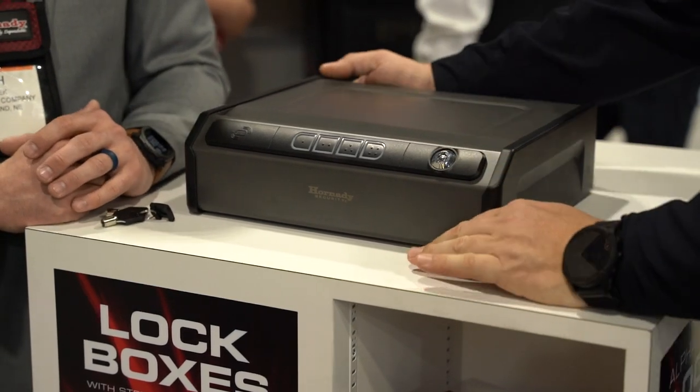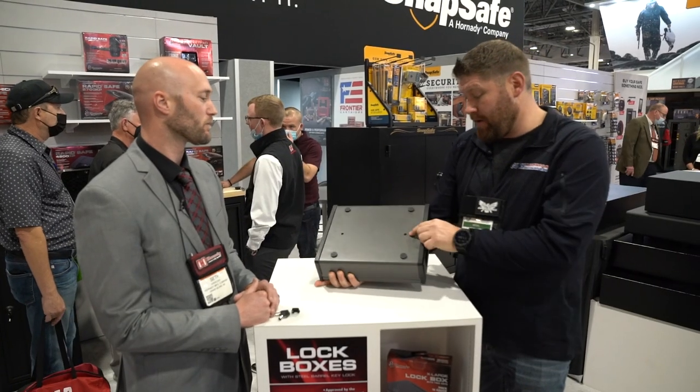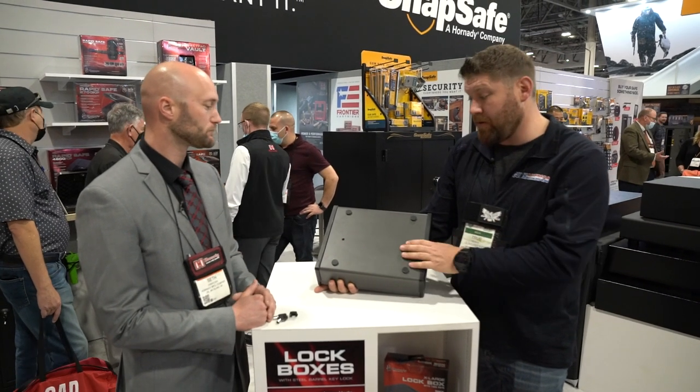This is made out of steel. It's got a little heft to it — this is not light. And there are mounting holes, so you can bolt it right to a floor, a desk, or your nightstand, and nobody's going to walk off with it.